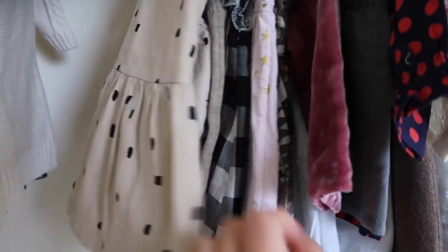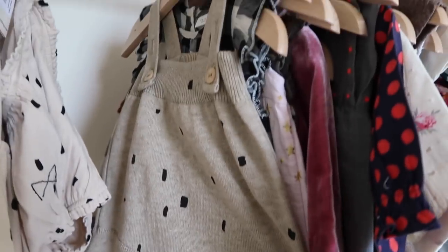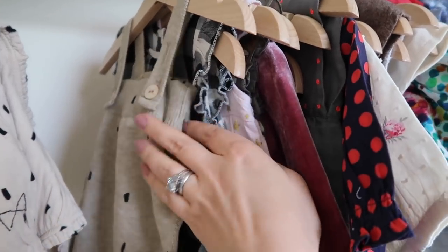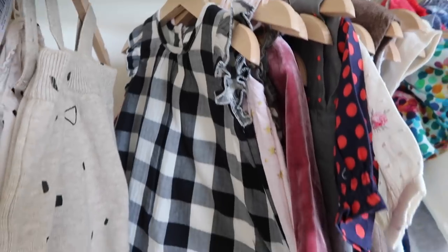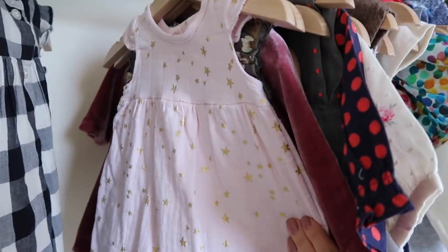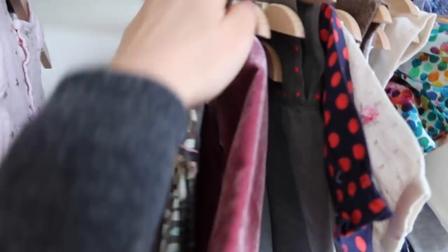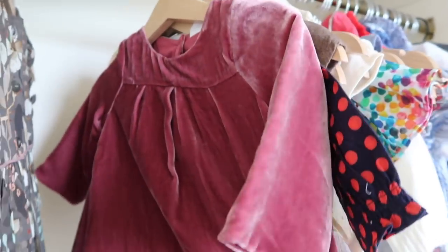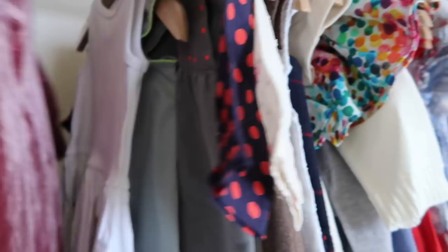This is Baby Gap - a little jumper dress, super cute. This is from a brand called Mini Sibling - she got sent that, she hasn't worn it yet because it's a bit of a summery one and it's been cold. Then she's also got a romper from them - I think I might put her in this tomorrow actually, with a little black baby vest underneath it. This one is from Next - she still hasn't worn that, I need to put her in that. Then she's got a cute little romper from Aiden and Anais.